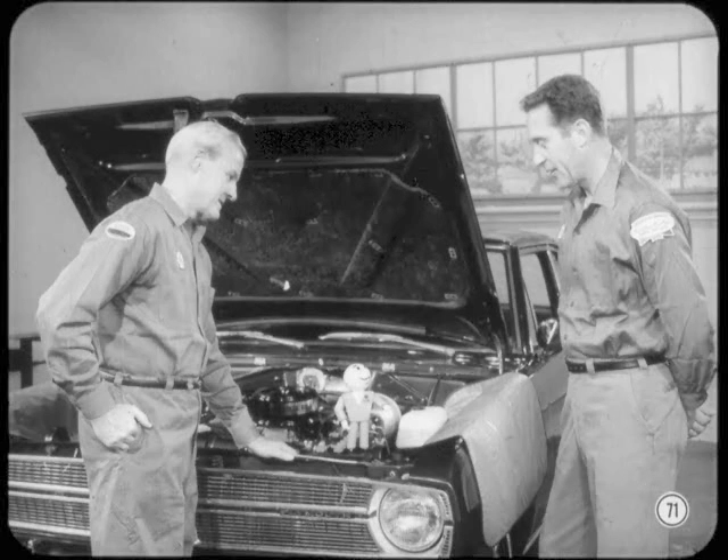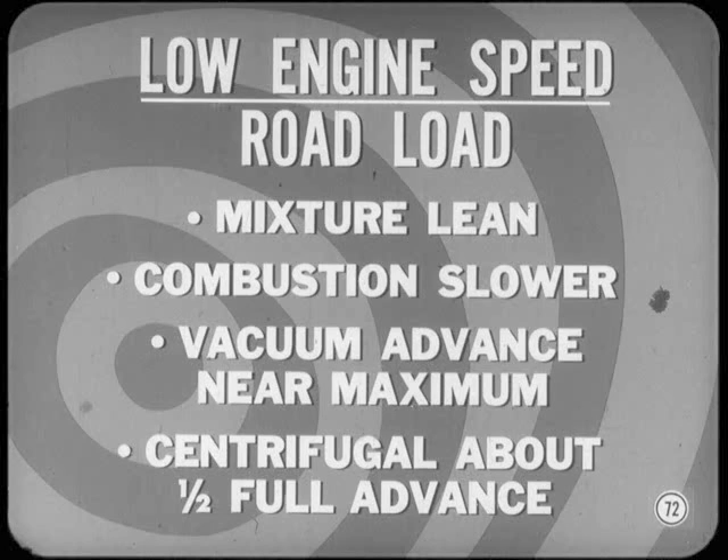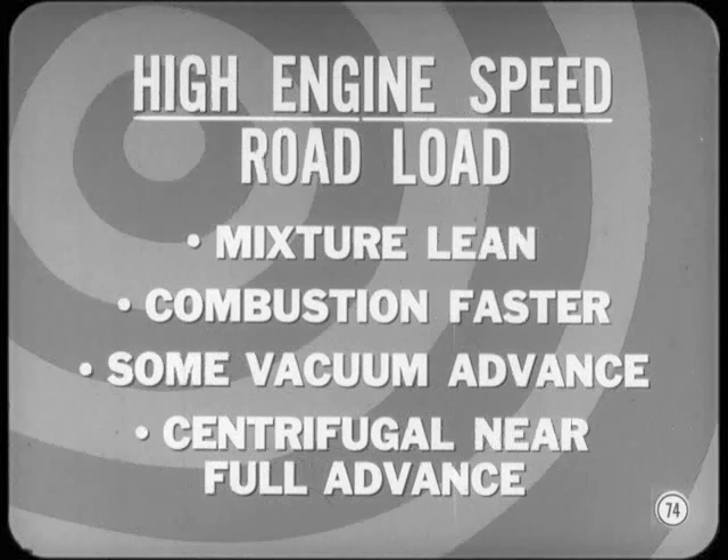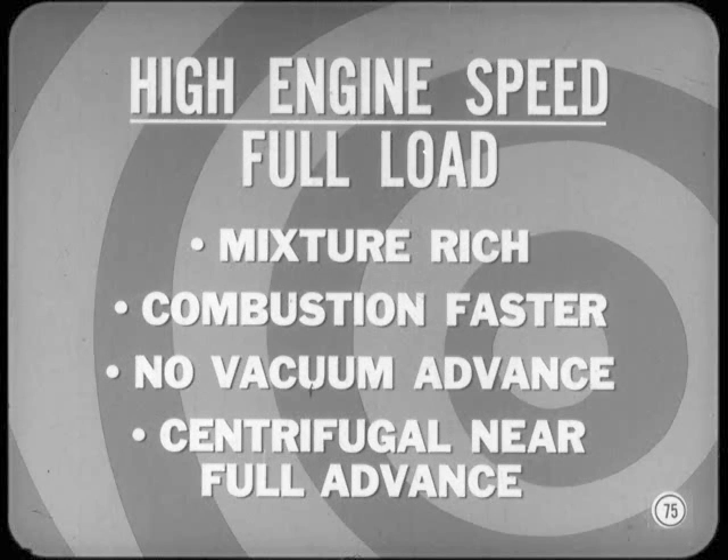Here's a fast review of mixture and timing at different load and speed conditions. With low engine speed and road load, the mixture is lean so combustion is slower; vacuum advance is at or near maximum, and the centrifugal unit is at about one-half full advance. With low speed and full load, the mixture is rich and combustion is faster than at idle; there's no vacuum advance, and the centrifugal unit is again at about one-half full advance. Moving up to high speed at road load, the mixture is lean and combustion is faster as a result of high engine speed; there's some vacuum advance, and the centrifugal unit is near the full advance point. Finally, still at high speed but with full load, the mixture is rich and combustion is faster than at low speeds; there's no vacuum advance, and the centrifugal unit is near the full advance position.